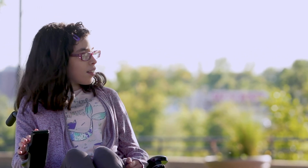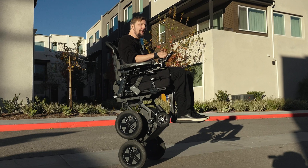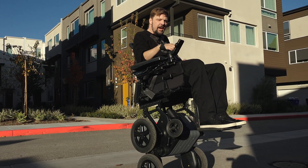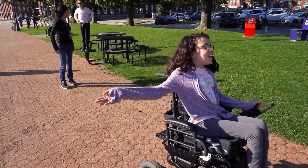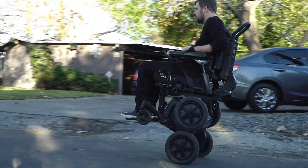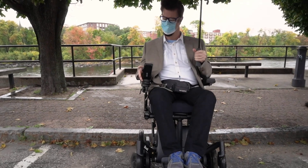The best way for the general public to help is for them to contact their congressional delegation in their particular state — both their senators and their representatives — and ask them to support bills that require Medicare to cover innovative technology for people with disabilities.